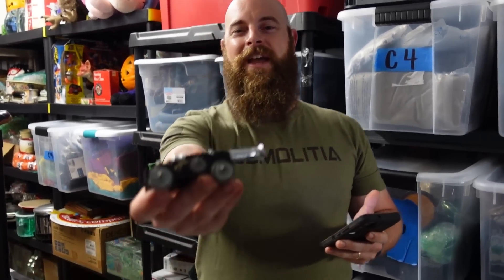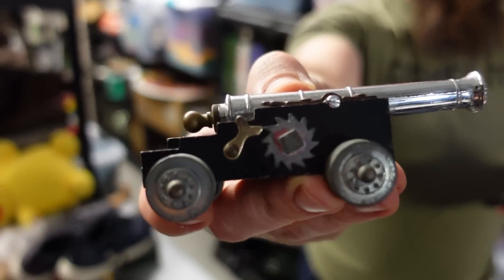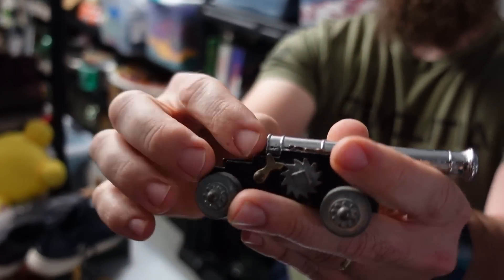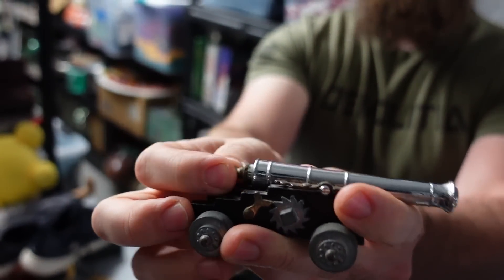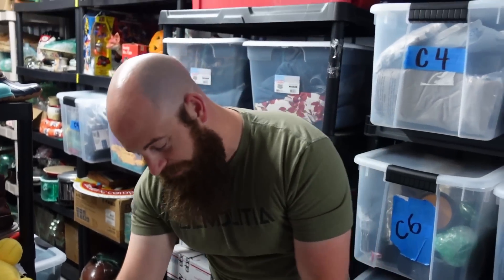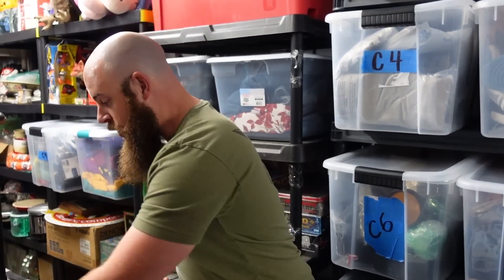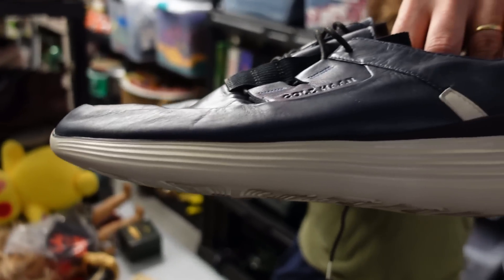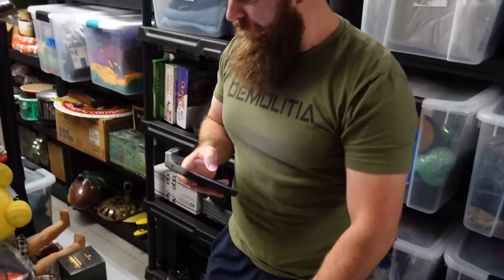Patrick bought one of the coolest things we've listed in a while — a small cannon that's actually a cap gun. You unscrew the back part, it pulls back, you put a cap in it and it fires with a noise. I almost kept it but Patrick picked it up — we appreciate your support!